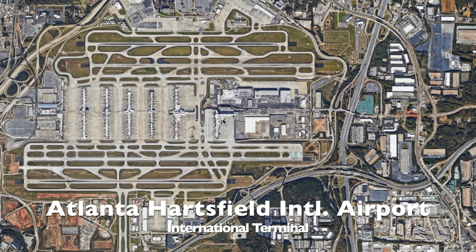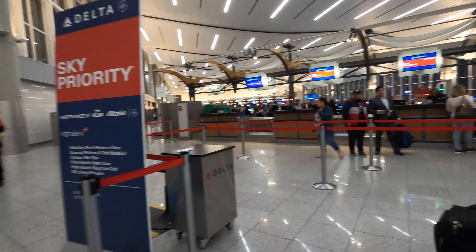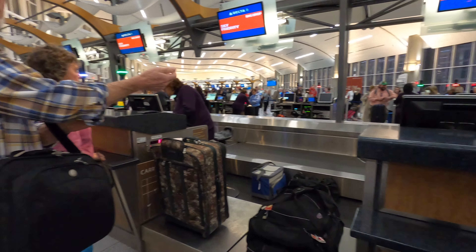Hi, this is Atlanta International Airport, and this is my family at 5 o'clock in the morning. My name is Anton Wozniak, and today you'll be flying with us on Delta Airlines First Class from Atlanta, Georgia, to the beautiful island of St. Martin in the Dutch Caribbean.